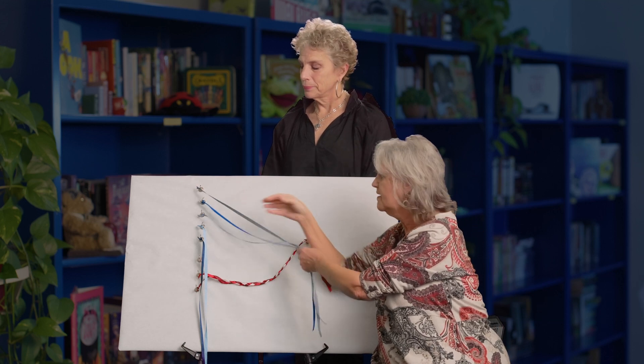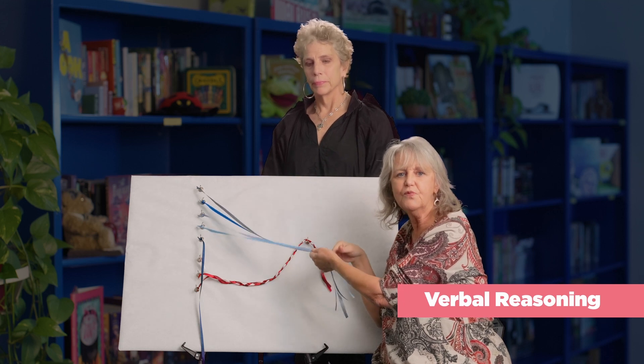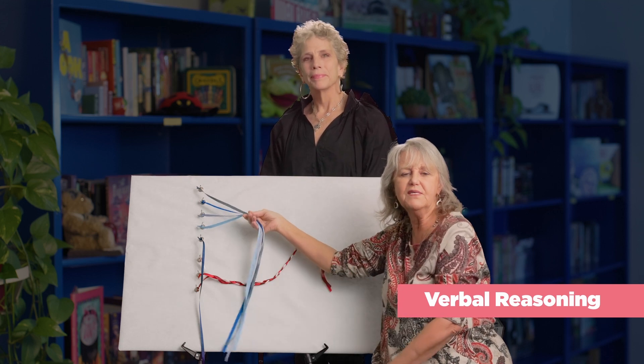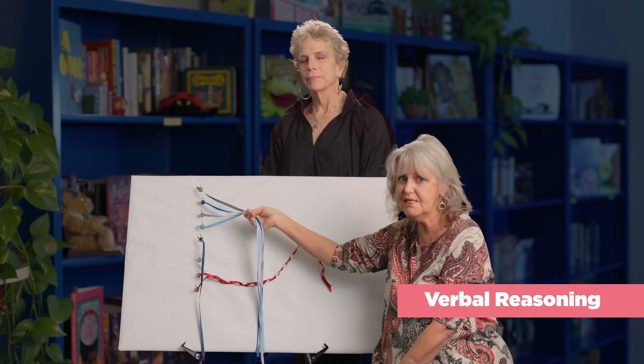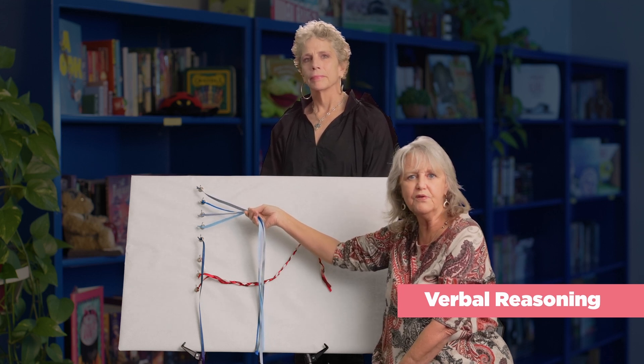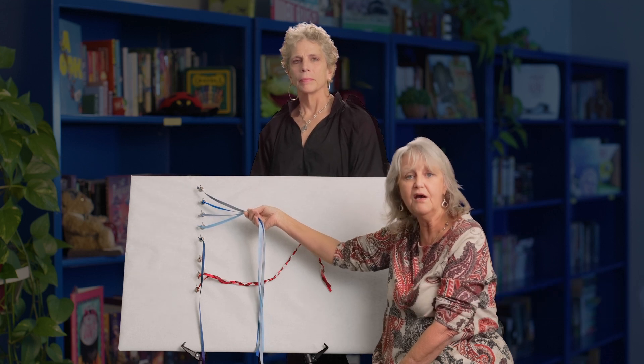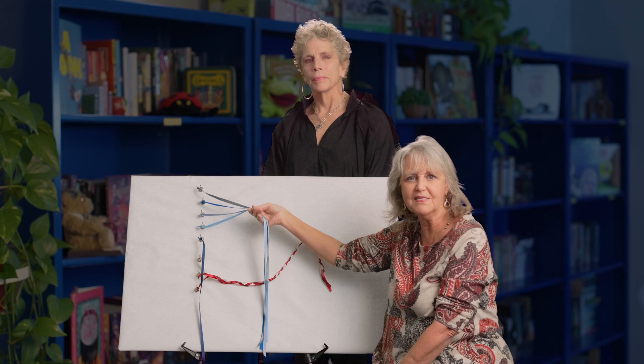Verbal reasoning, the fourth strand, refers to one's ability to use logic and reasoning while considering what the text says explicitly and what is implied. These skills require the reader to connect ideas, compare and contrast ideas, combine ideas, and verbalize thinking while trying to reach a conclusion based on what's known in the text.